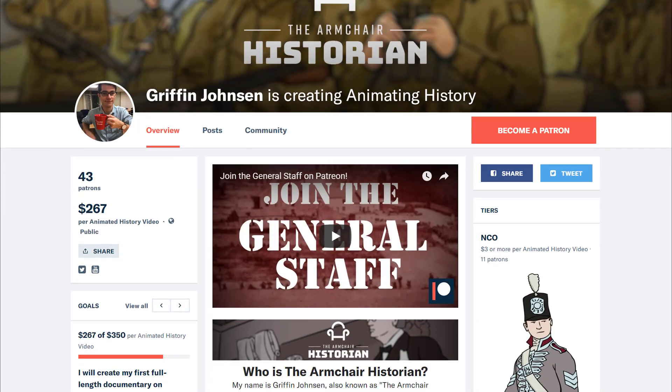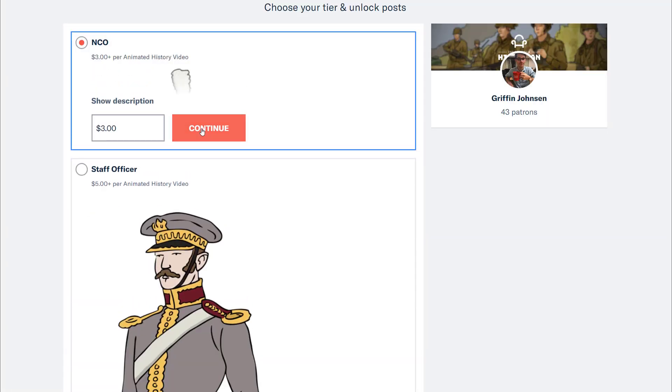This video was made possible entirely by our supporters on Patreon. Special thanks to my top patrons.